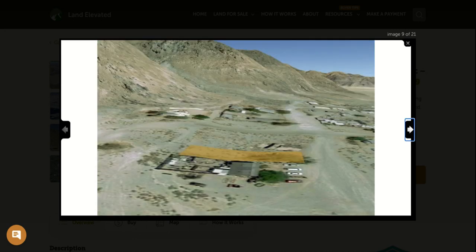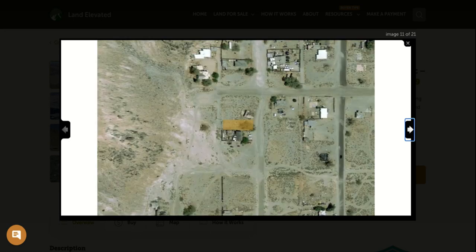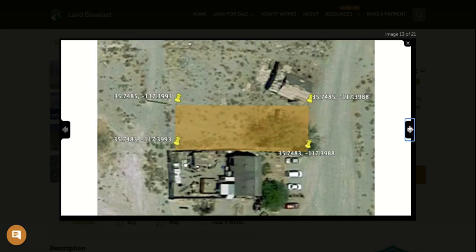The zoning on this property is not very restrictive at all. You can build almost anything you want here — mobile homes, manufactured homes, modular homes, and single-family homes are all allowed. You can camp part-time on the property and live in your RV while you're building. Another benefit of being close to town is that you're going to have water hookups as well as electric hookups available to this property.